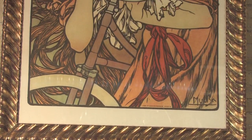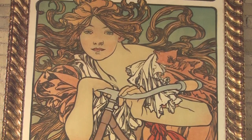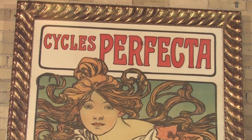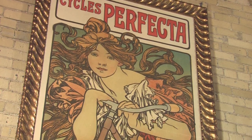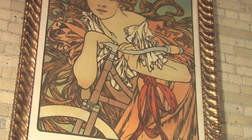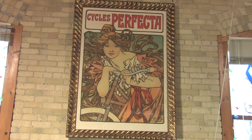Much like the Clément poster, the product itself really isn't all that important — it's almost taken over by the bicycle rider. This poster is famous beyond just posters and bike advertisements; it's really seen as one of the best pieces of Art Nouveau that the world has to offer today. And here it hangs at Machinery Road Bicycles.